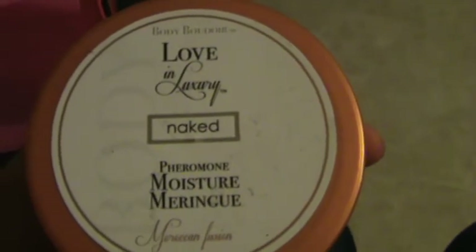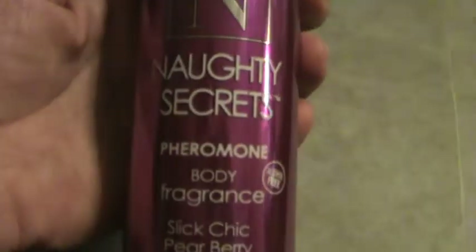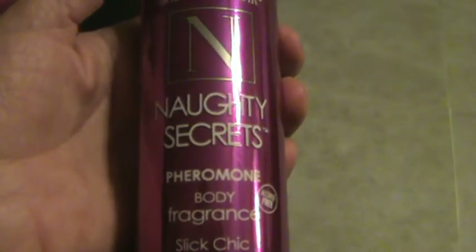It tells you what you got, so I got some sort of moisturizer. Then I got some sort of naughty secrets body fragrance with pheromones — I don't know how to say that — which you have those in this as well. Pheromones are the hormones that attract your mate or something like that. Then this is a body oil — oh, this is nice. I like getting my feet rubbed.